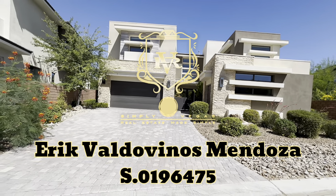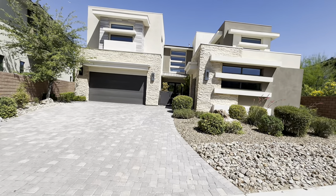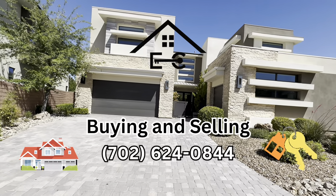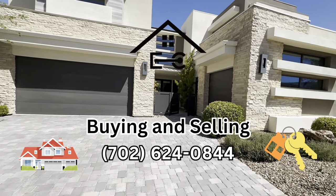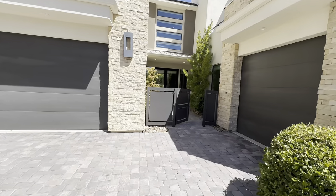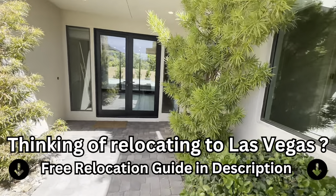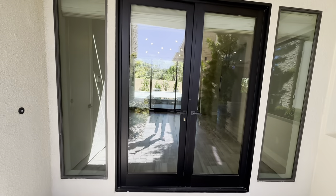Hey guys, this is Eric with Simply Vegas, and today we're touring this luxury modern home listed for two million six hundred forty-nine thousand five hundred dollars. This home was originally constructed in 2014. It has four bedrooms, four and a half bathrooms, four thousand one hundred seventy-two square feet inside, and it sits on an eight thousand two hundred seventy-six square foot lot. Thank you guys for watching — if you have any questions about this home or any home in Las Vegas, feel free to reach out to me.